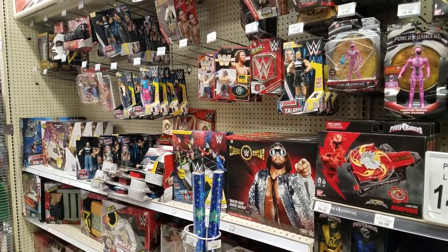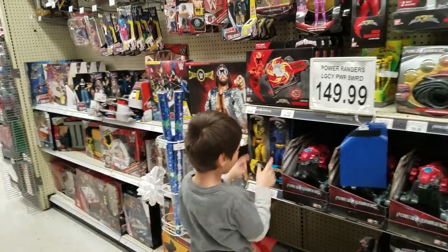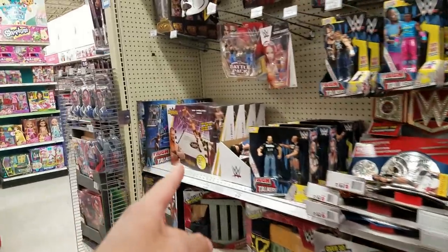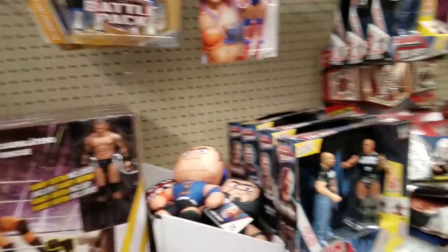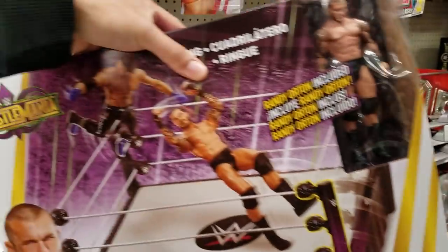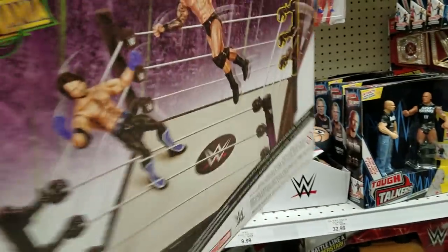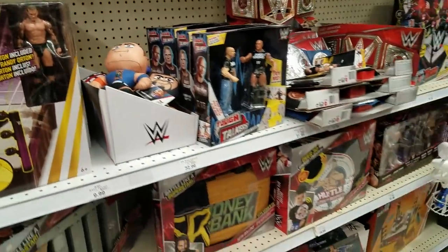They got a few play sets. They restocked - I'm actually quite shocked. I thought they had given up and not stocked anymore, but I mean I'm seeing like that WrestleMania ring over here with Randy Orton. We got some Power Rangers too. We got the Randy Orton right there - the WrestleMania 34 series, pretty sure. There's actually quite a few play sets.